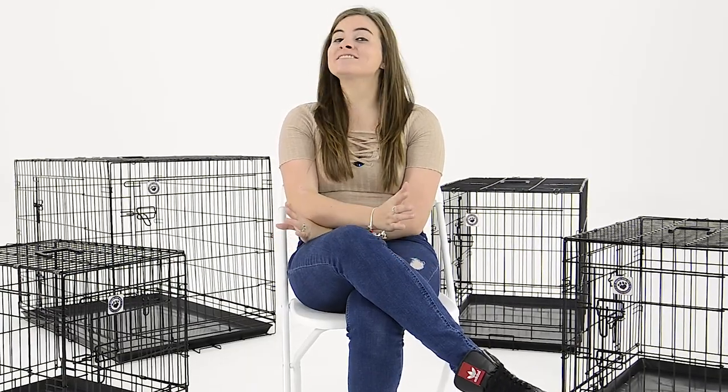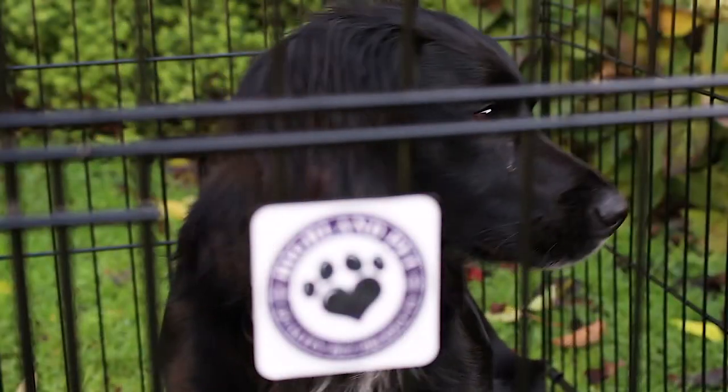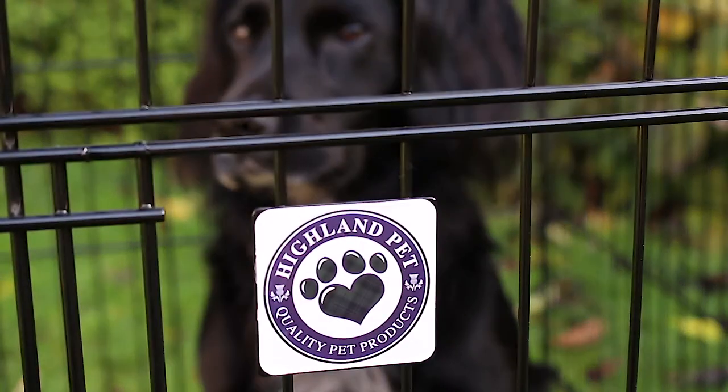Hi, I'm Hazel with XS Stock. Today we're going to take a quick look at our pet cages from Highland Pet. These cages are perfect for a wide range of pets including cats and dogs, and are ideal for toilet training, reinforcing house rules, car trips, or simply as a safe space for your pet to relax and rest in your home.